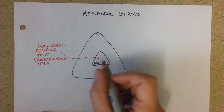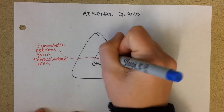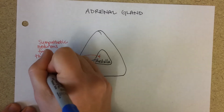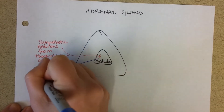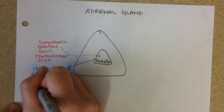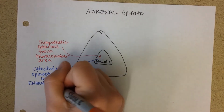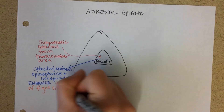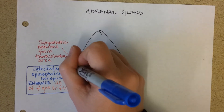Those sympathetic fibers stimulate the medulla to release what are known as catecholamines — they release hormones into the blood. These hormones are of a class called catecholamines, specifically epinephrine and a little bit of norepinephrine. These hormones enhance all aspects of fight or flight. Catecholamines are not steroid hormones, as opposed to the hormones that are made in the cortex of the adrenal gland.